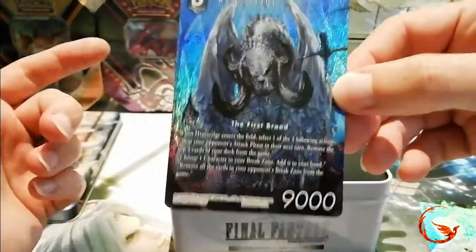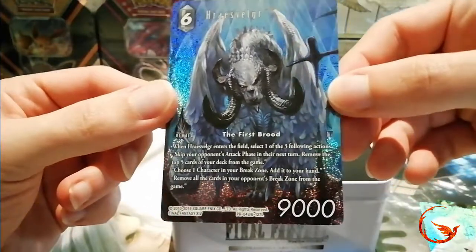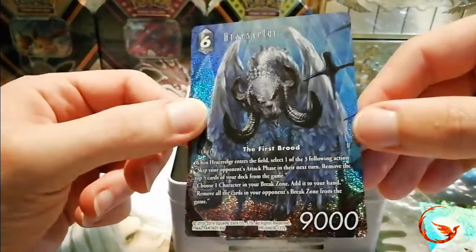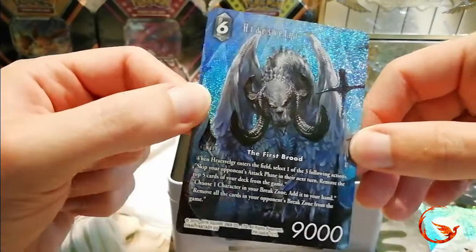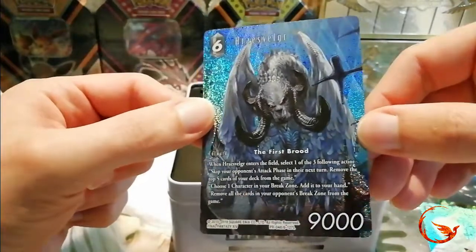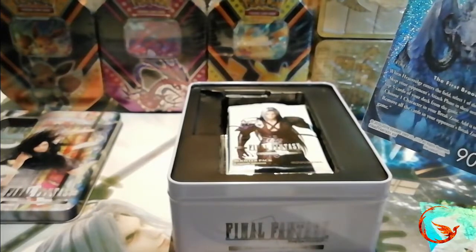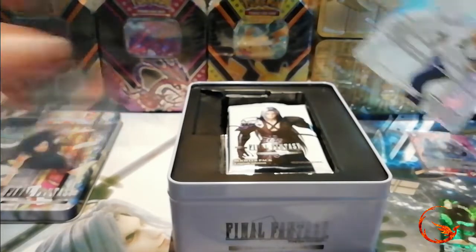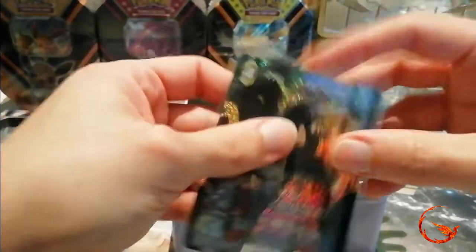If you know how to pronounce this, try and let me know in the comments because I have no idea. I believe it's from Final Fantasy XIV which I have not started playing yet — I have got it downloaded, I just haven't got around to starting. So hopefully once I start playing I'll know how to pronounce it. I'm just going to quickly sleeve up these promos to protect them, and then we'll have a look at the pack artworks and see what we can get inside the packs.